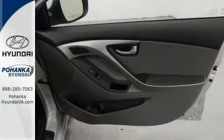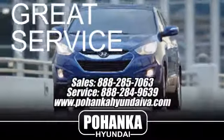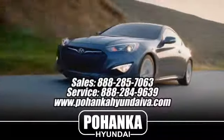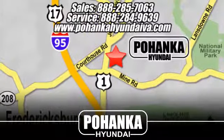Don't just sit there, get up and go in this Elantra. Great service, great selection, and low prices. That's why Pohenka Hyundai of Fredericksburg is a great place to buy a car. Take I-95 to exit 126, then north one mile on Route 1.